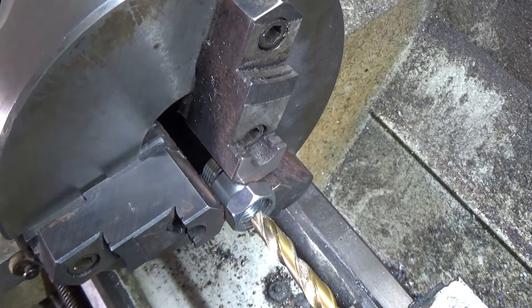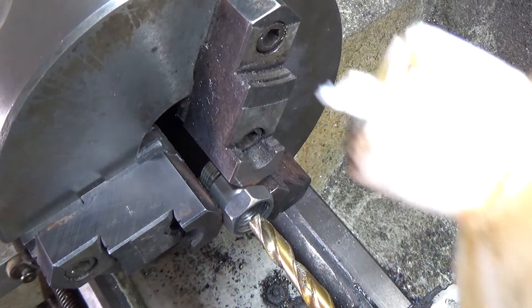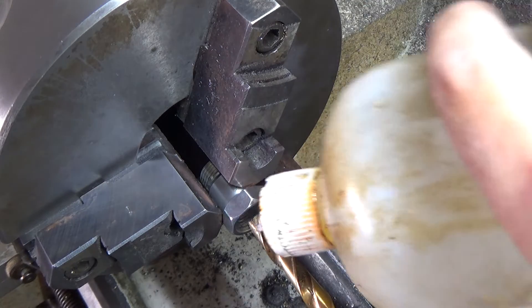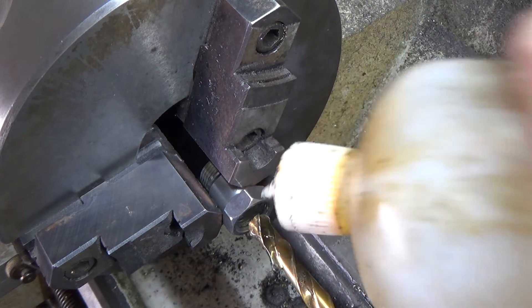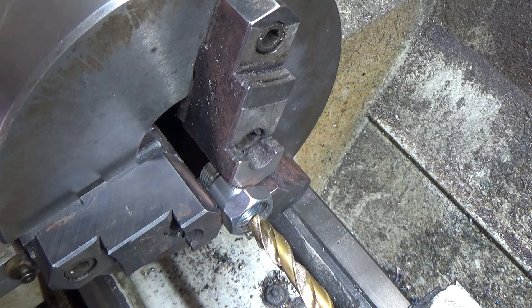Here we are set up on the lathe. Like I said, I'm just going to open the hole up a little bit — not much. I'm going to put a little cutting fluid on it and see what speed to spin it at.